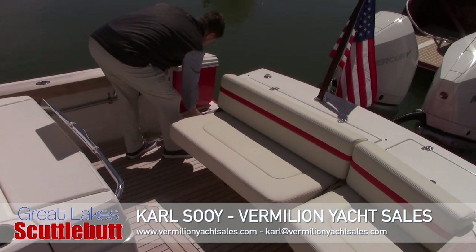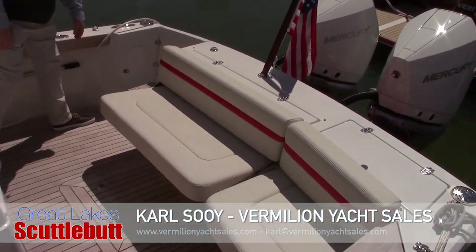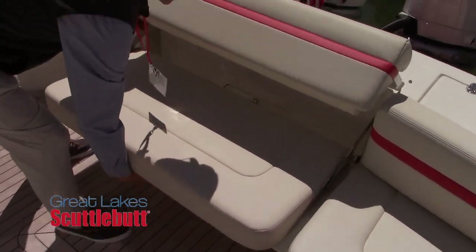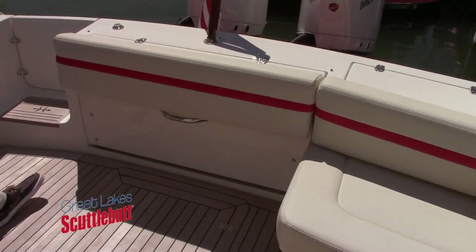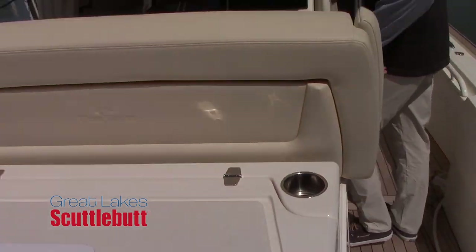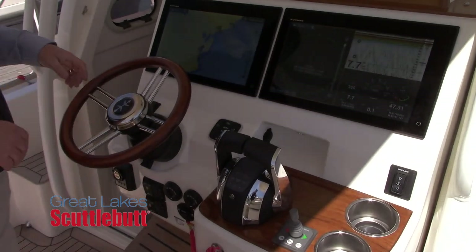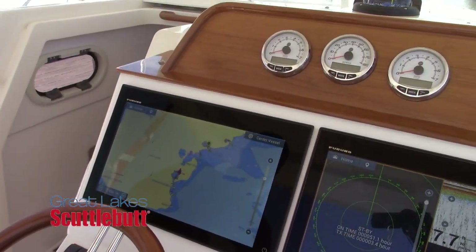That is fantastic. And from what I understand, you are the exclusive Hunt dealers for the entire Great Lakes. That's correct. We are primarily in Lake Erie and Lake St. Clair, but if anybody else has any questions across the Great Lakes, we're here to answer their questions. You see these boats and you think they're really super high-end because the fit, the finish, the appointments on these boats are really second to none.